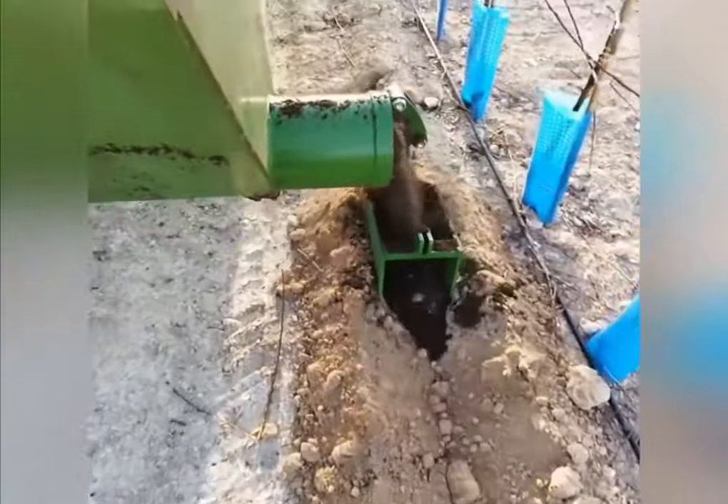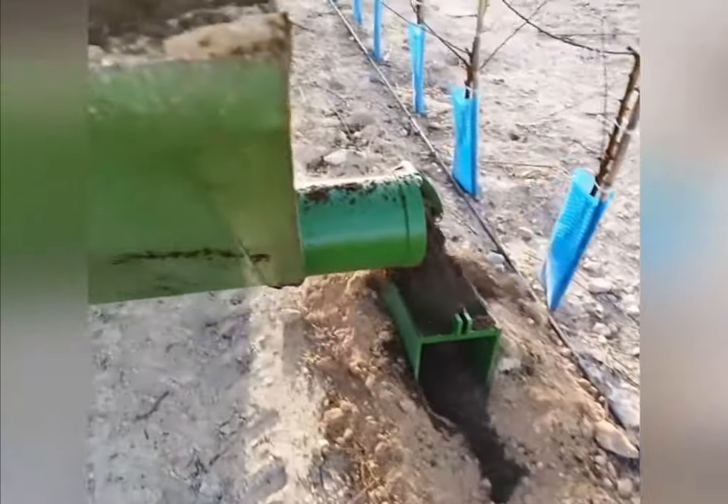With this attachment for a tractor, fertilizer for plants is automatically applied to the soil.